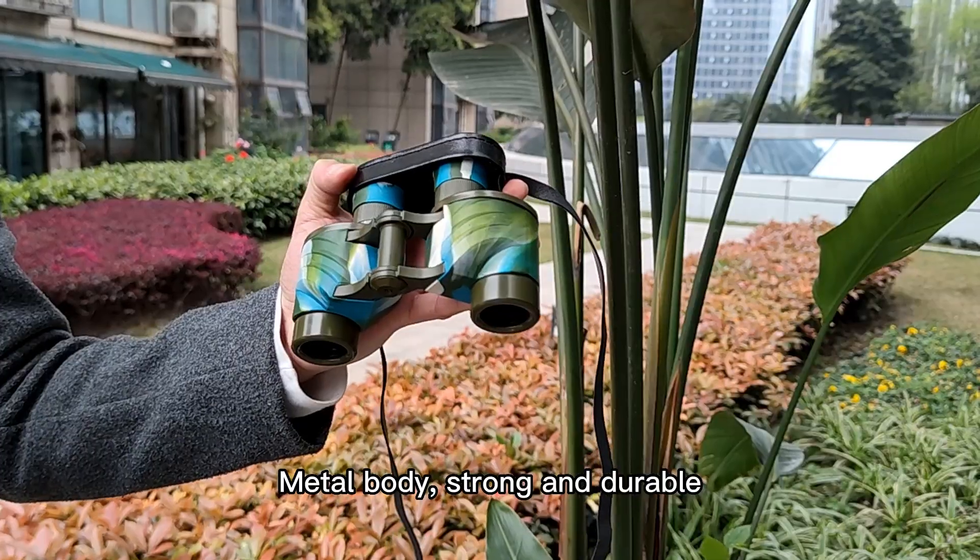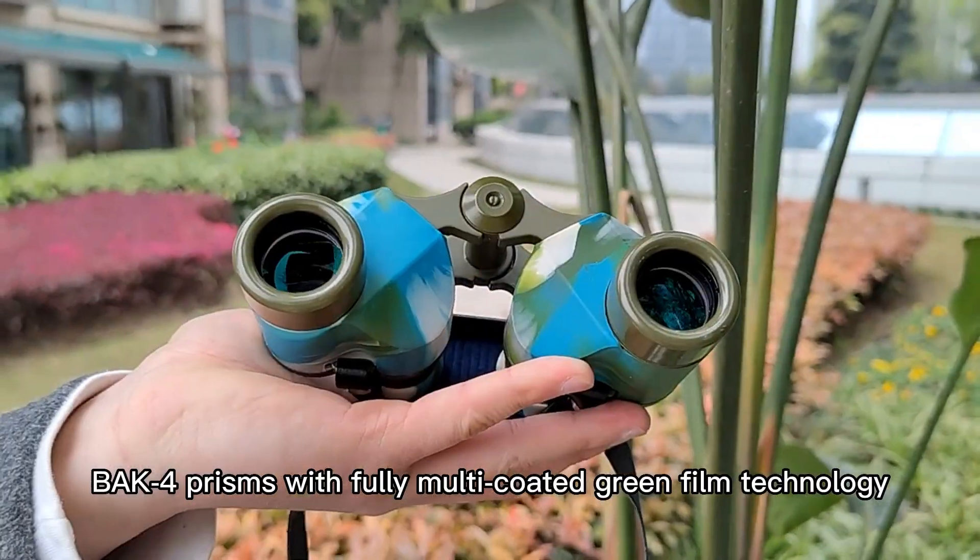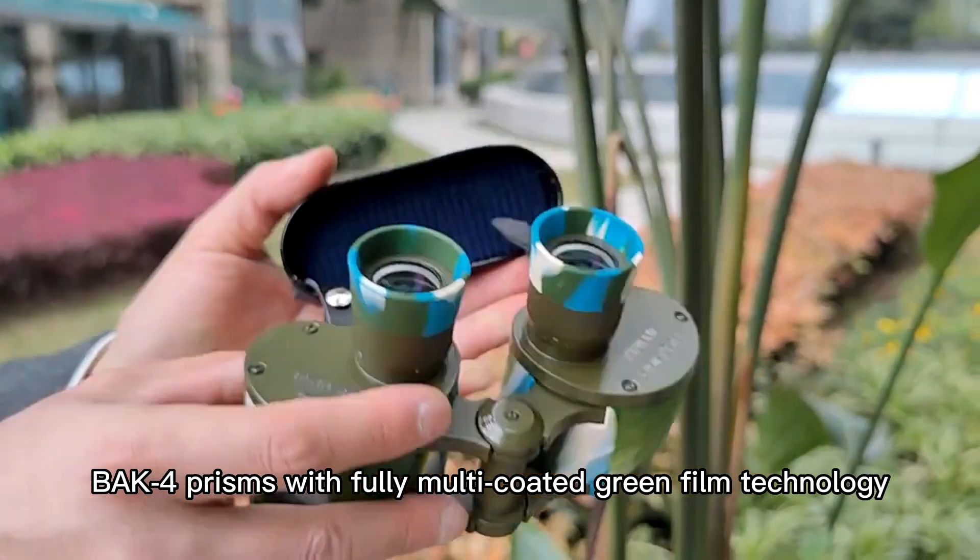Metal body, strong and durable, yet lightweight for outdoorsmen and adventure seekers. Backed with BaK4 prisms with fully multi-coated green film technology.